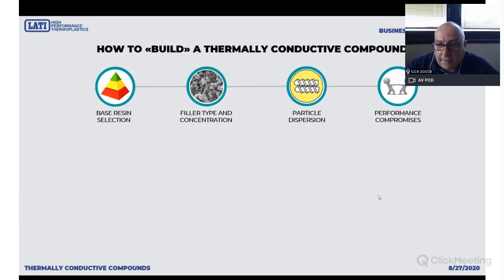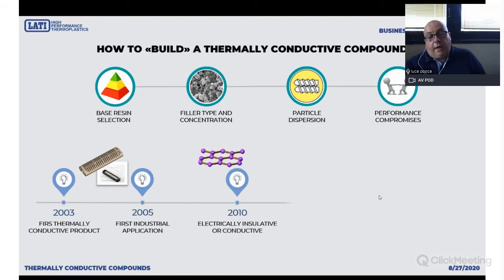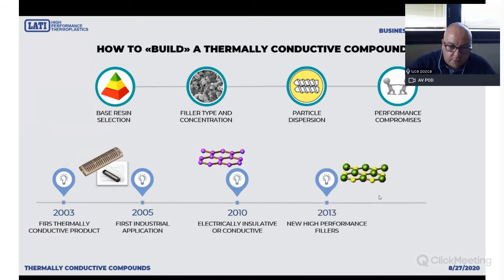Last but not least, we have to manage a compromise between properties because no customer wants to buy just a thermally conductive compound. The material must be thermally conductive, but it also must be mechanically reliable, offer good surface finish, and be impact and chemical resistant. So you have to find the best compromise between thermal conductivity, mechanical resistance, and other properties. We started working with this kind of plastics in 2003 when we produced the first thermally conductive compound. In 2005 we had the first industrial application, and during these years we have worked with different fillers to achieve the best performance.